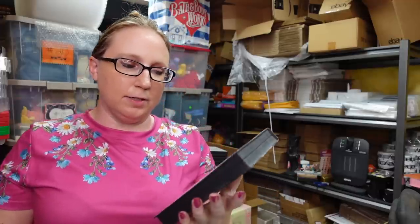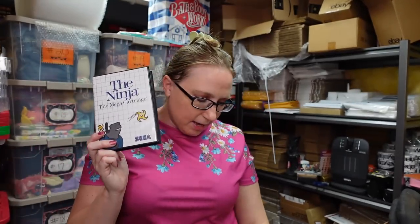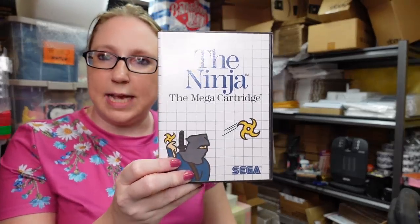Another Sega Genesis at the auction — I think we have two now that we have to list. This last one came with a bunch of games. He paid $100 for the console, all of the games, and some other accessories, so we'll do really well once it all gets listed. The first thing listed here is a game called the Ninja Mega Cartridge for Sega, listed as a Buy It Now for $28.99.